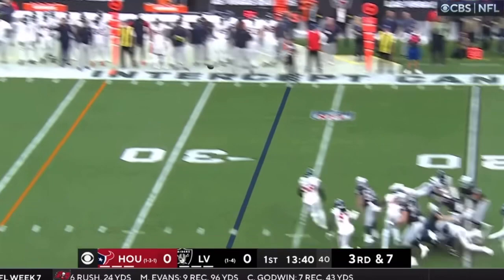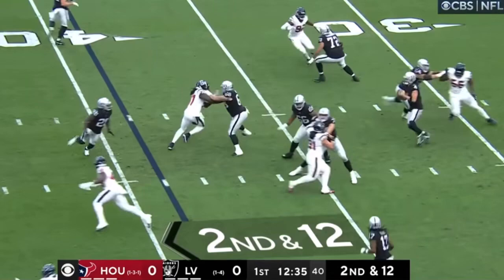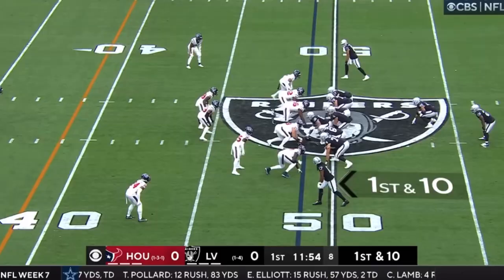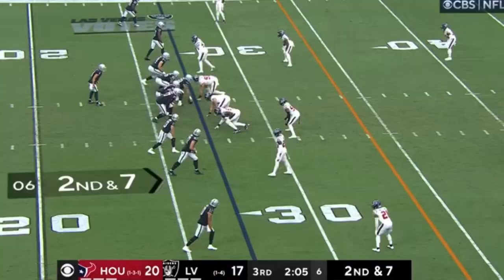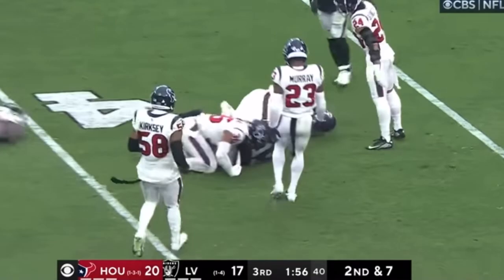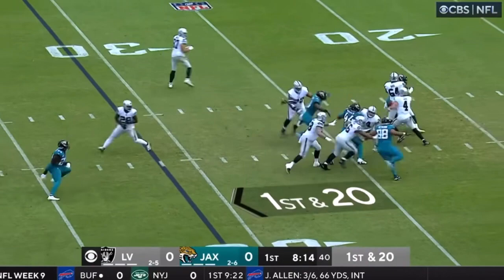Car steps up, sideline pass is complete — this is Davante Adams. Adams crosses the 18. Fake to Jacobs, Car stepping up, looking, throwing — complete near sideline. Adams across midfield and into Houston territory, enough for a first down. Play fake again to Jacobs, Car over the middle, complete to Davante Adams. Adams with the diving catch just inside the Houston 35, and another first down over the middle, complete to Adams.